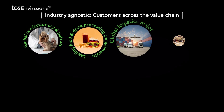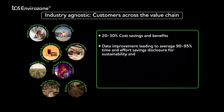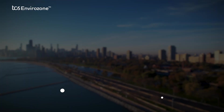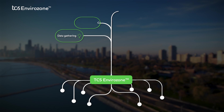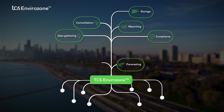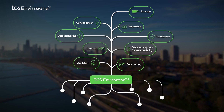TCS has partnered with customers across different industries in their sustainability journey. TCS Envirozone is a comprehensive solution for data gathering, consolidation, storage, compliance, reporting, forecasting, analytics, control, and decision support for sustainability.